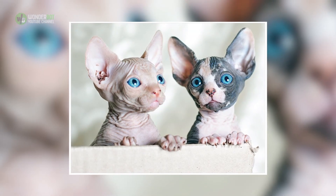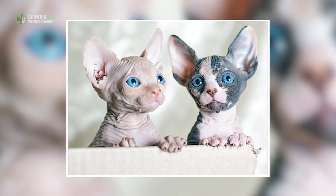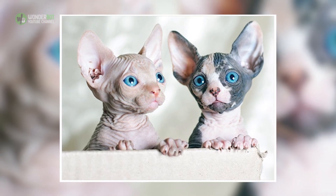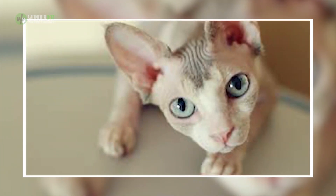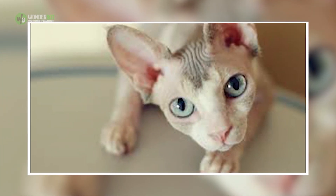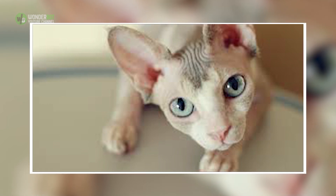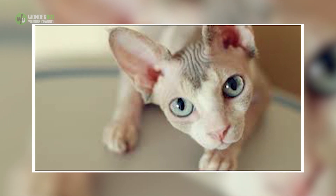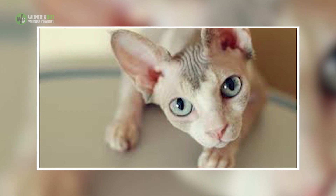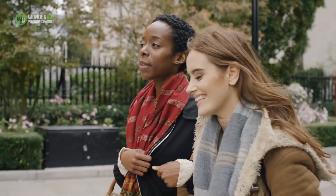Their skin coloration also correlates to the color fur they would have had and follows typical cat markings like solid, point, tabby, torty, etc. Sphinxes tend to be a more social breed of cat and display extroverted behavior. They have high energy levels, extraordinary intelligence, increased curiosity, and attention for their owners. They can be described as a dog-like cat compared to other cat breeds.